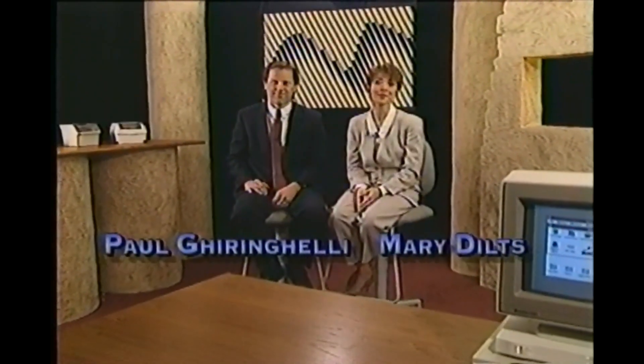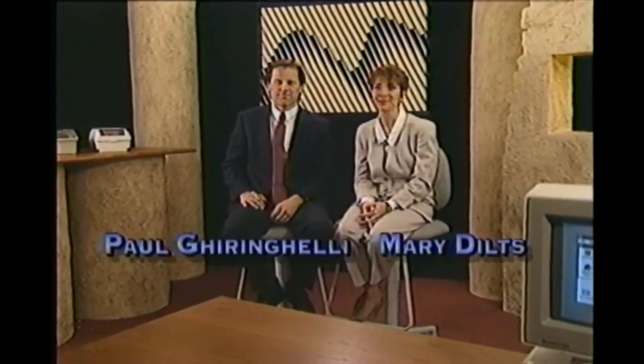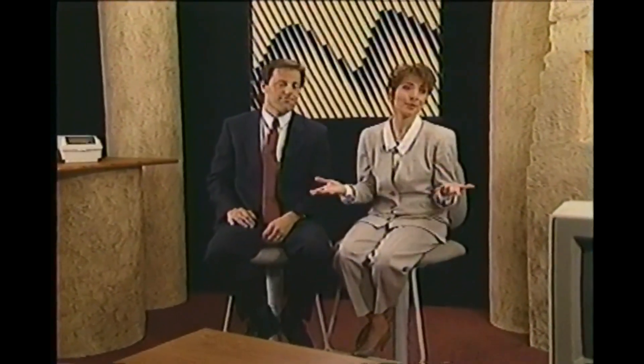Something has driven you to learn to use a PC — either your friends, your kids, your job, or maybe just a desire to join the computer age, or maybe even all of the above. Memorex has created this tape to make the basic technology, functions, and terminology of PCs understandable to you. And finally, you'll understand that techno-nerd babble computerese that you hear all the time.